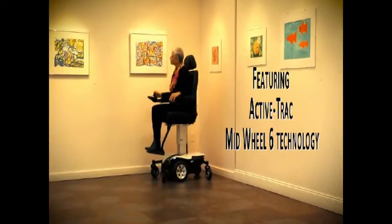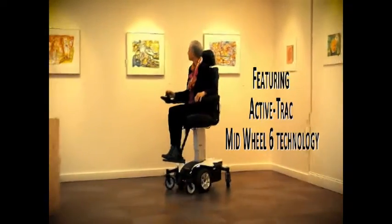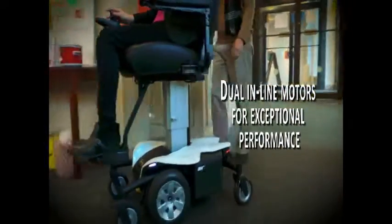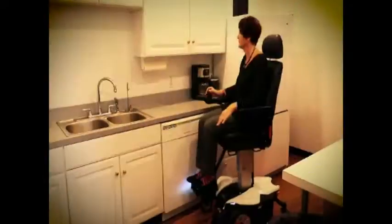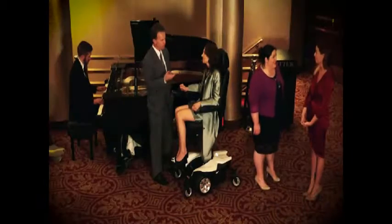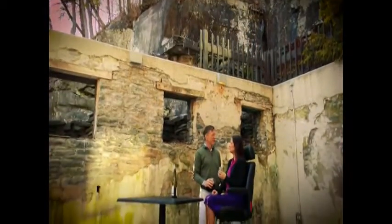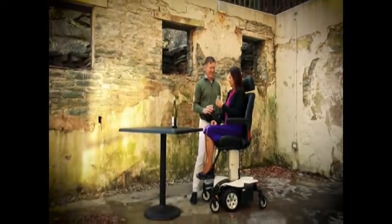ActiveTrack Mid-Wheel 6 technology offers maximum stability in both elevated and non-elevated positions, keeping all six wheels planted safely on the ground. Dual inline motors provide exceptional performance. From accessing hard-to-reach areas in your home to engaging in conversation with family and friends, you can elevate on the move with confidence in the new Jazzy Air from Pride Mobility.